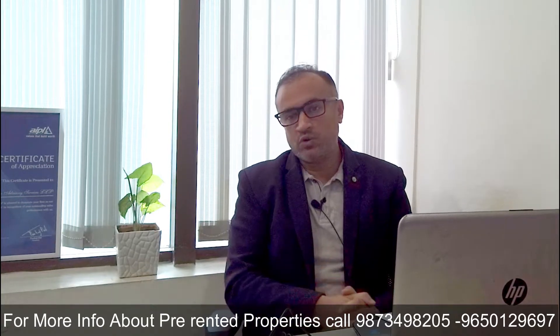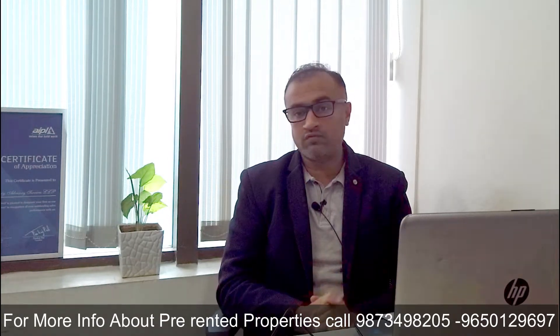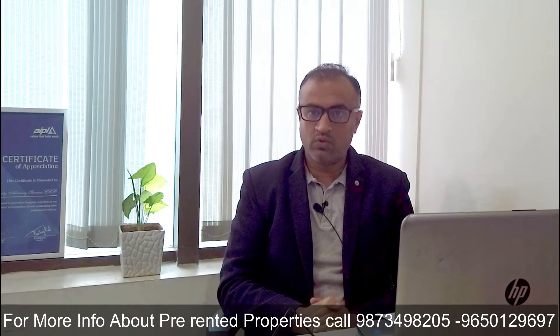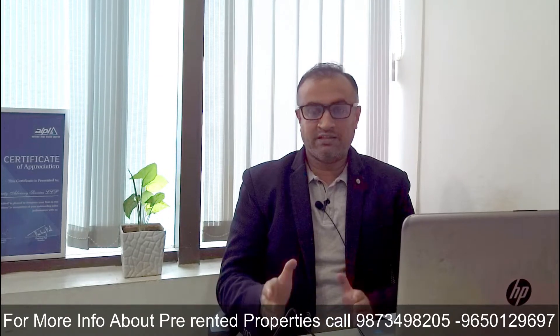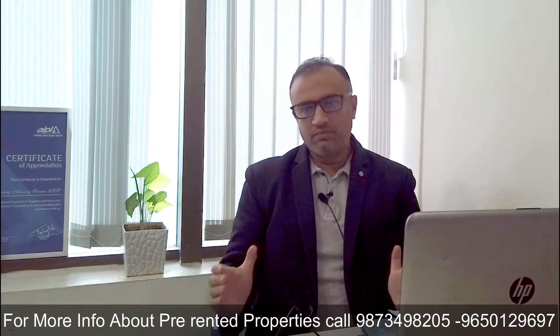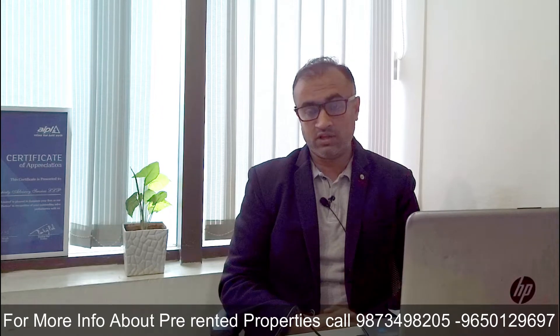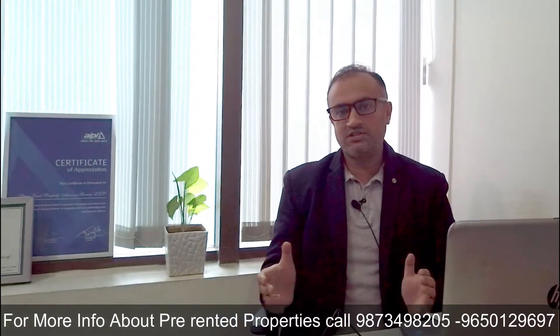Today in this video, I am going to discuss with you a pre-rented property on Golf Course Extension Road, Gurgaon, which is an A-grade tenant in an A-grade building with a long lease period. The building is M3M Business Park, located in Sector 67A on Golf Course Extension Road, Gurgaon. The tenant is HD Media, which has taken 42,000 square feet of area for a 15-year lease.